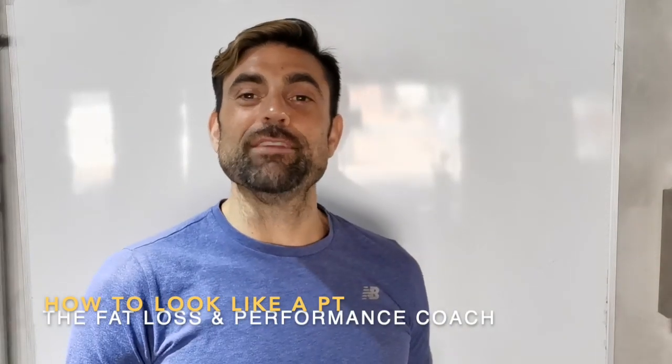Hi guys, I'm Phil. I'm the VATLOS and performance coach. Today's video is how to look like a personal trainer.